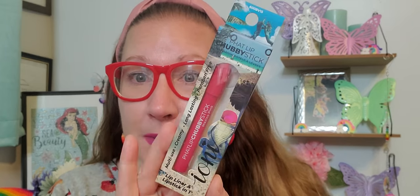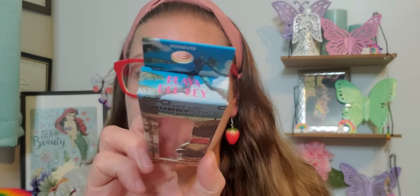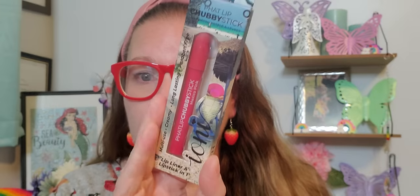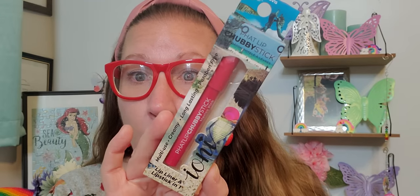This beautiful product — look at the shade of this. It's absolutely gorgeous. This says Fat Lip Chubby Stick. I love that so much. This is multi-use, creamy, long lasting, and also paraben free. And this is called Playa del Rey. So that is such an incredibly pretty lip liner and lipstick in one. I cannot wait to use that as well.